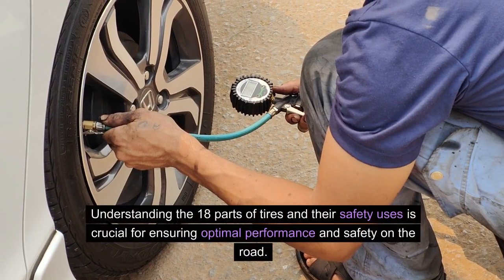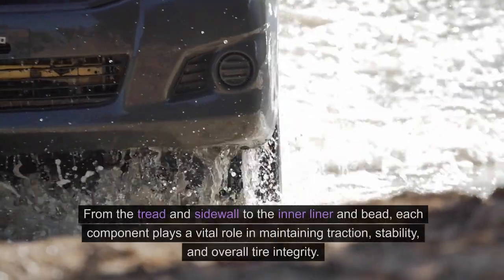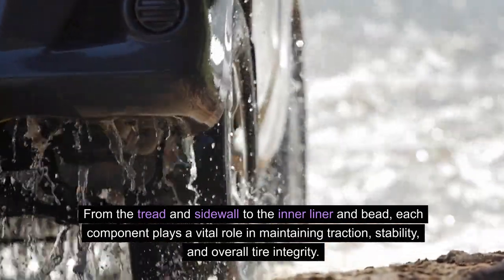Understanding the 18 parts of tires and their safety uses is crucial for ensuring optimal performance and safety on the road. From the tread and sidewall to the inner liner and bead, each component plays a vital role in maintaining traction.